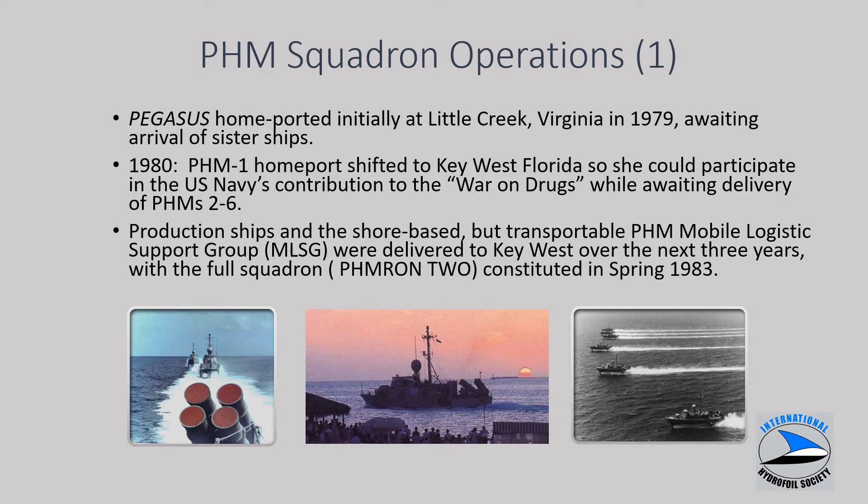Pegasus was initially home-ported in Little Creek, Virginia until the follow ships arrived. The home port was shifted to Key West in 1980 for PHM-1 and the follow ships. Basically the PHMs took on what was inherently a Coast Guard mission — countering drug-running boats operating in the Caribbean — for which the Coast Guard did not have satisfactory high-speed ships. The squadron was shore-based but required logistic support from a mobile support group consisting of about 80 8×8×20 containers carrying spare parts and equipment to support the entire six-ship squadron, constituted in the spring of 1983.